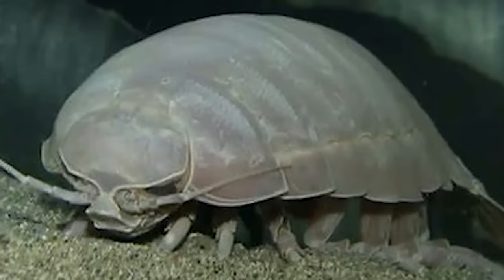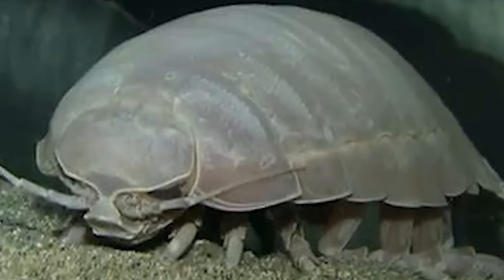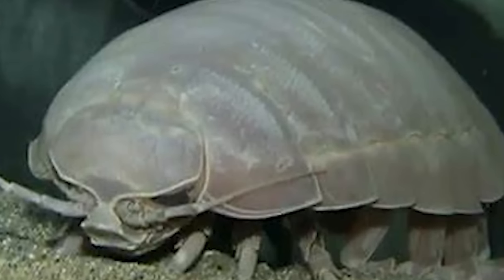Apparently a giant isopod was kept in captivity in Japan and survived 5 years without eating. Deep sea creatures need to carry more oxygen and don't have many predators, which leads to them growing large in size. Even though these guys are quite harmless, I'm happy to have them stay on the sea floor where they are far, far away from me.